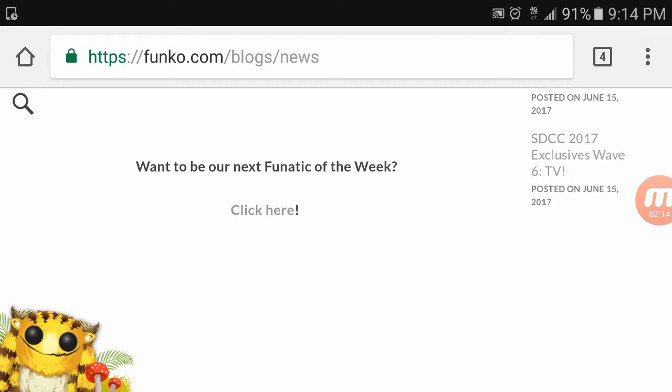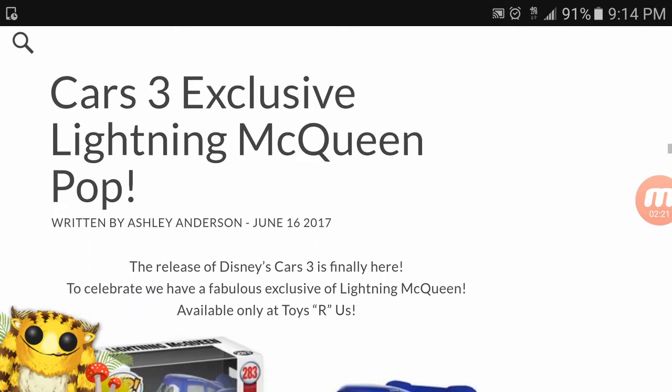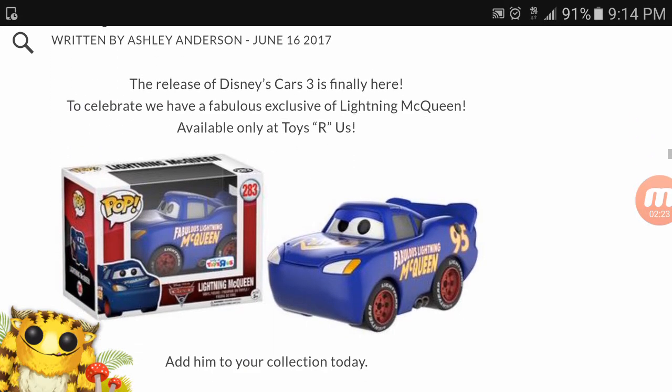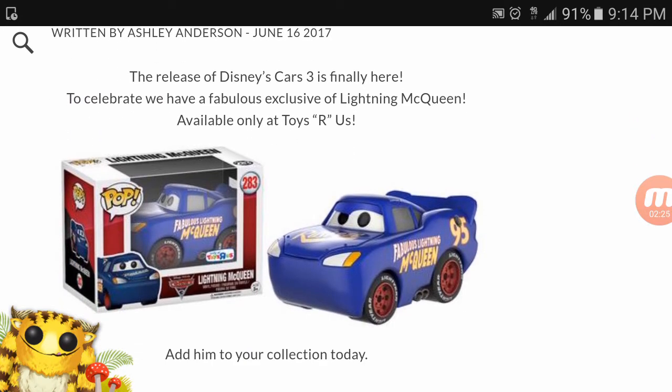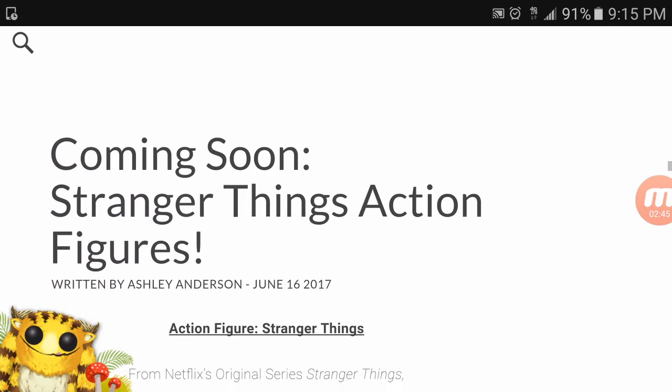Cars 3 Lightning McQueen pop exclusive — this is a new one available only at Toys R Us. Check it out, it is the famous Lightning McQueen and it is out today. I've been looking for the Cars 3 pops everywhere and haven't seen them yet. If you guys know me, I'm a big Cars fan — Cars in general, real life as well. These ones I've gotta get, so go check them out at Toys R Us.